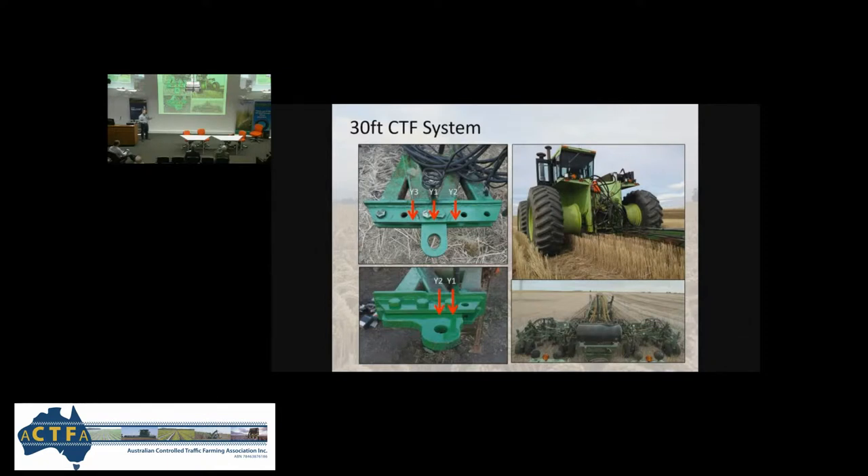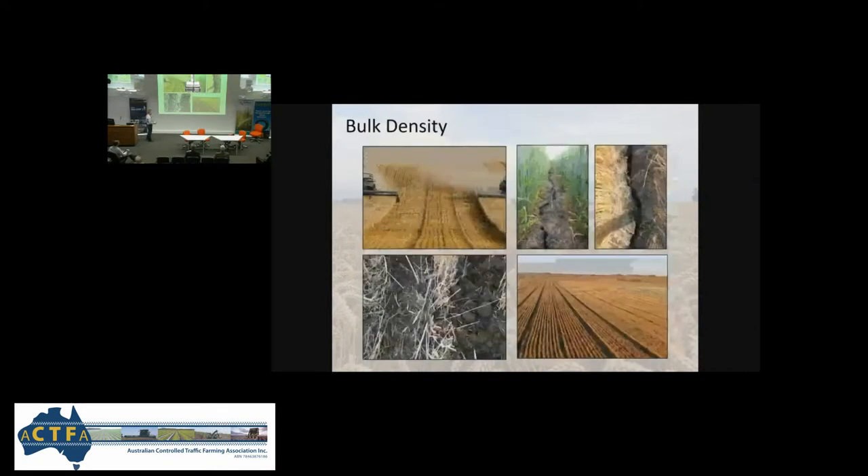Here's the drill — it's a 30-foot Concord. It was 40 feet; we brought it down to 30. If you ever think of doing that, don't — just buy a 30-foot, because it was really painful. Concords are really complicated hydraulically.